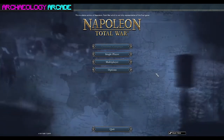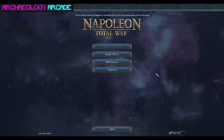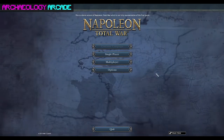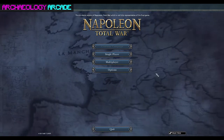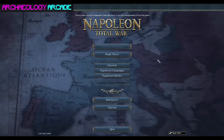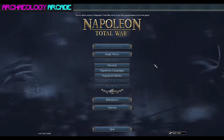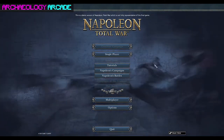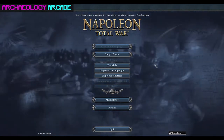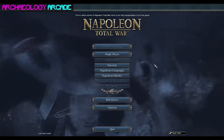Take on the Peninsular Campaign based on the intense conflict that raged over the Spanish Peninsula between 1811 and 1814. Choose one of three nations at war — France, Great Britain, or Spain — and lead your campaign across an independent map featuring 32 new controllable regions. The Total War Napoleon Definitive Edition offers hundreds of hours of absorbing gameplay.